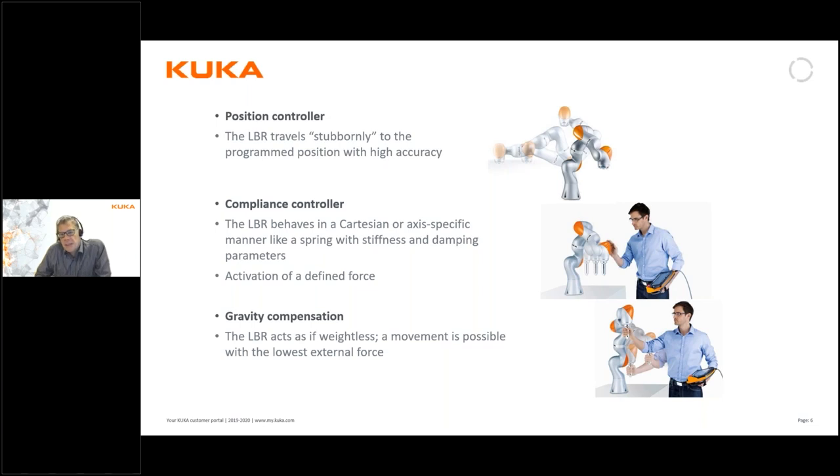These are the features that make it collaborative in use. We should pay attention to the word 'collaborative,' because it means working together with the operator — not working next to, but working together with the operator — meaning the operator and the robot typically share a common task.